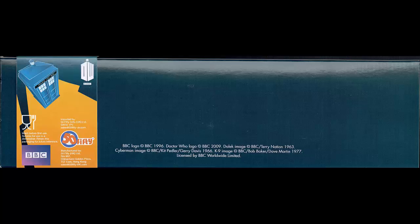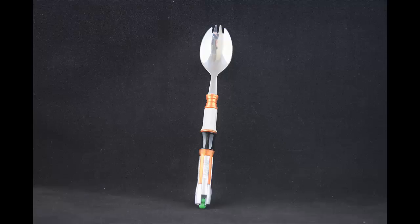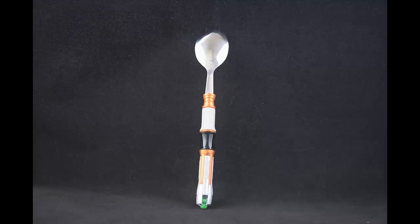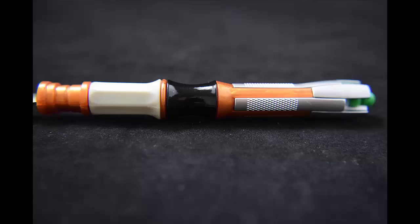Exclusive Doctor Who Spork Utensil by 5050. 'Time traveling works up a mighty appetite, so what better way to snack your way across the eons than with Loot Crate's exclusive Sonic Screwdriver Spork. We rounded up a time spoon and a time fork that were wearing a bit thin, and they regenerated — much like the good doctor himself — into the multifunctional utensil you see before you. Hand-wash for years and years of eating enjoyment.'